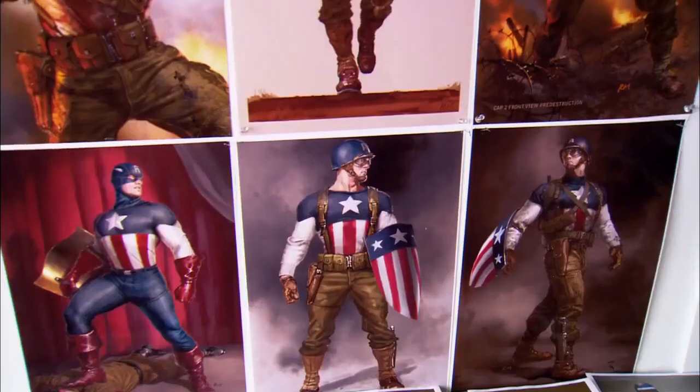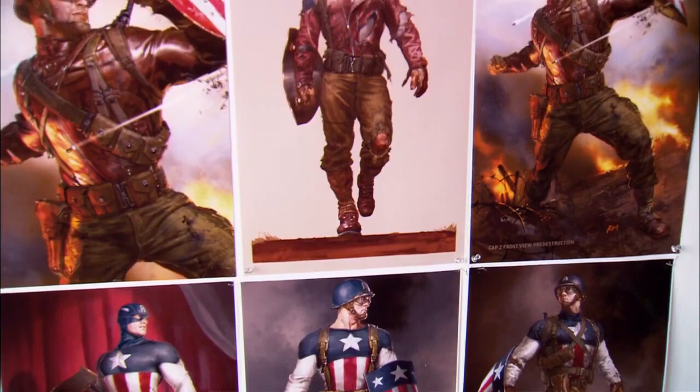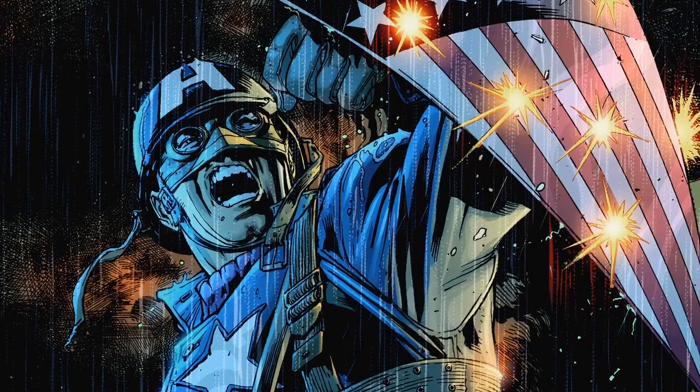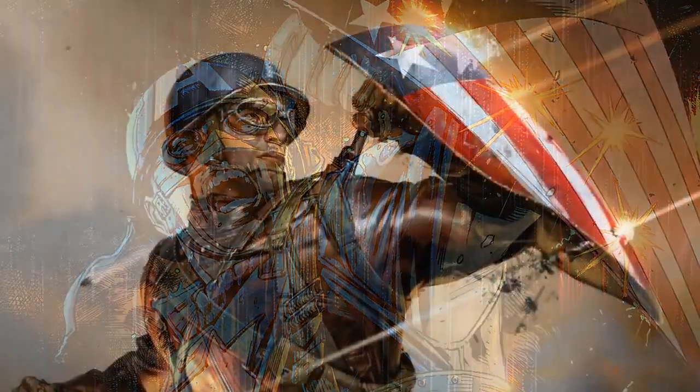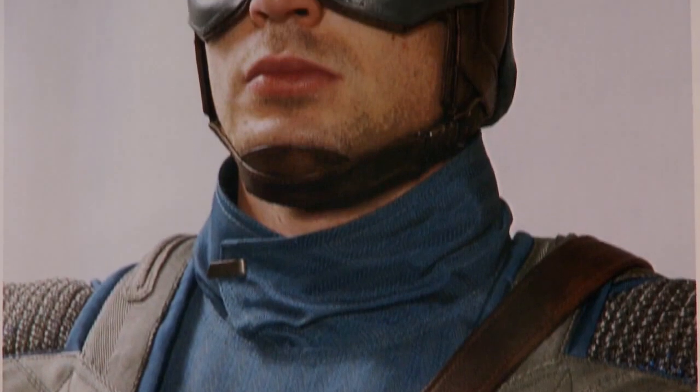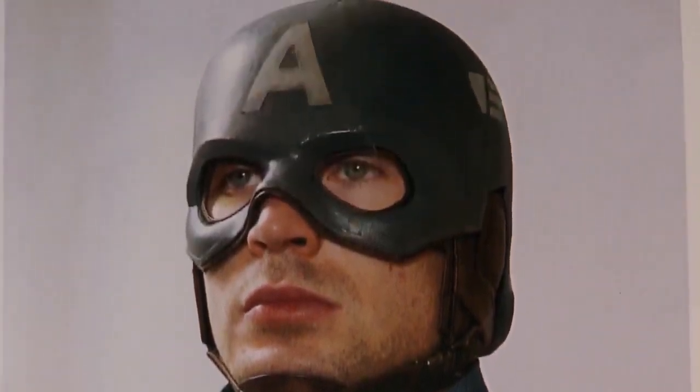One of the most exciting things about Captain America was trying to find that balance of the period feel and Marvel-ness — to find a way to make Cap feel real and like he would have existed back in the day. Ryan Meinerding is very good about going back to the old books, pulling reference, and standing next to the costume designers saying, 'This is where I started. There's thinking behind this strap — it's not here just because it looks cool. Once you come at it from a practical place, everything else falls into place.'